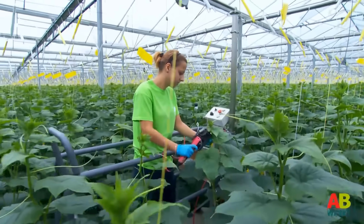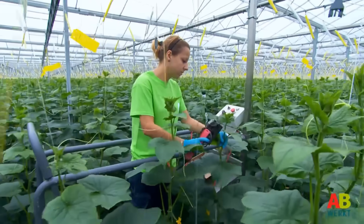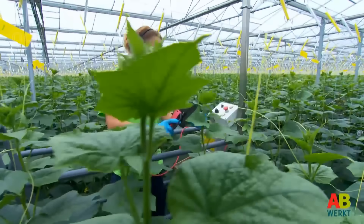Besides tightening, some growers can also use a clipping technique. This is done in particular in high wire cultivation.